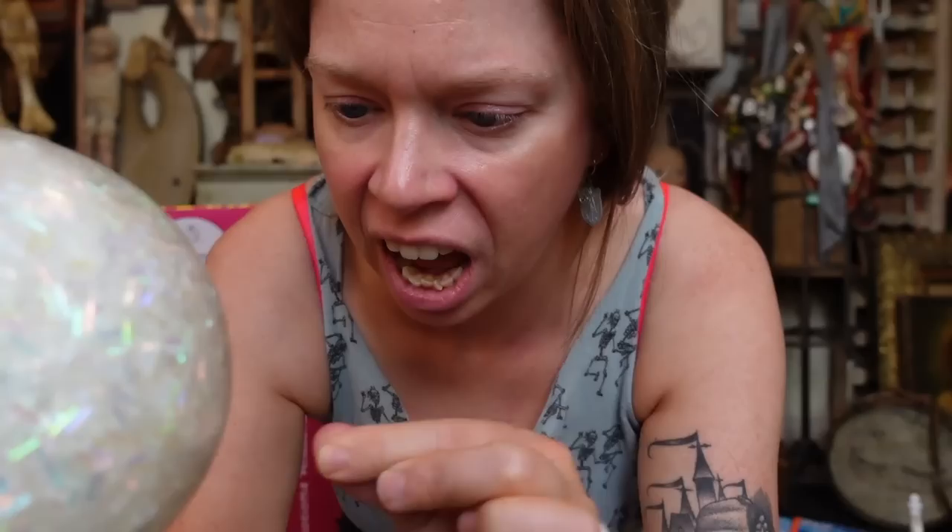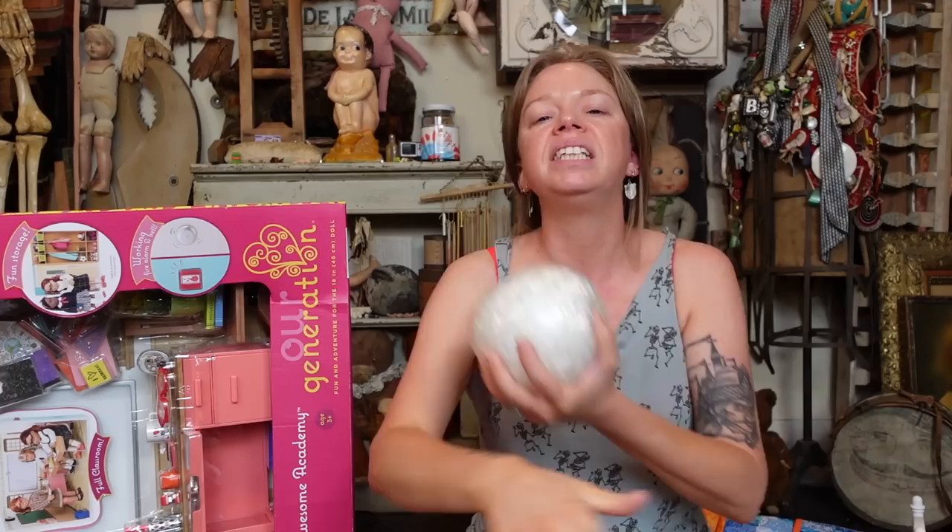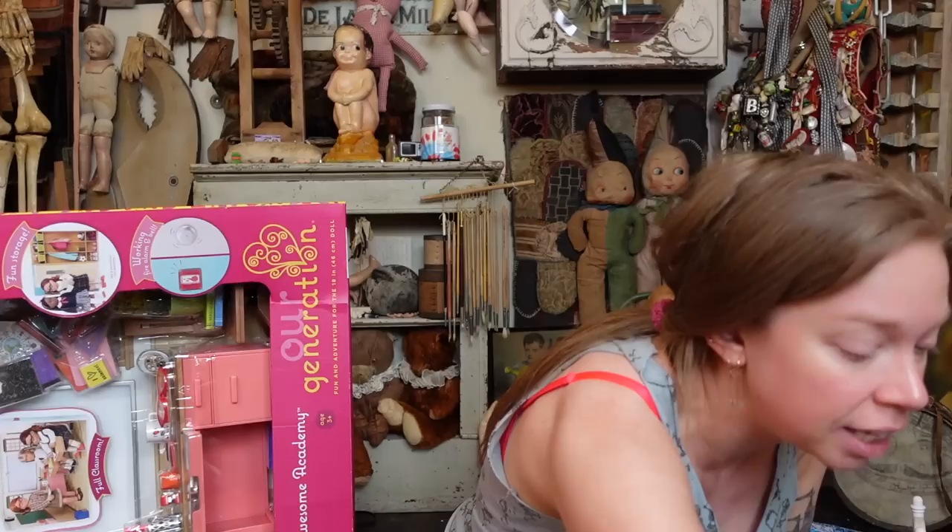It is hairy, and I really wish that it wasn't, because it is so soothing. I thought that it was not gonna be sticky enough to get hairy, but I guess the more it is exposed to oxygen — what makes that happen?